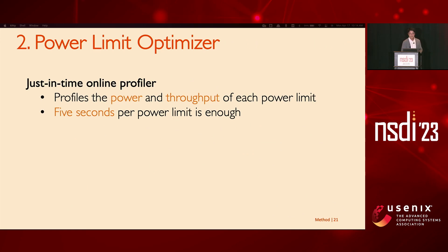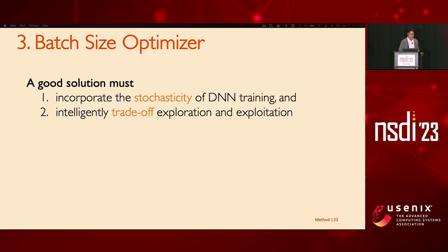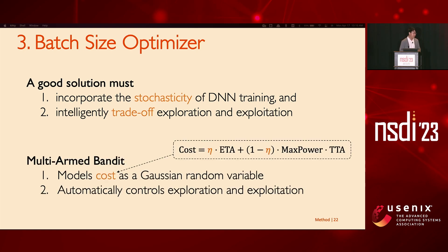We call this just-in-time power profiling. At the beginning of training, we go through each possible power limit and profile its power and throughput, taking only a couple of seconds per power limit. This is efficient not only because it's online, but also because you only need to do it exactly once for each batch size. For the batch size optimizer, we set forth two principles: it should be fully aware of the stochastic nature of DNN training, and it should intelligently trade off the cost of exploring a potentially better batch size versus exploiting a batch size already known to be good. We adopt and extend a classical statistics tool called Multi-Arm Bandit — please refer to our paper for more details.